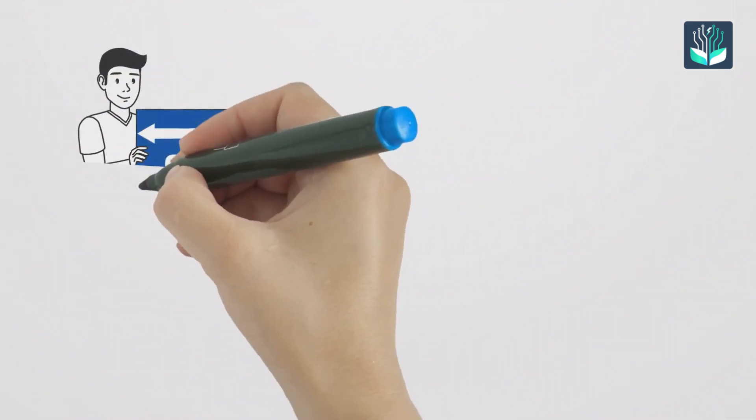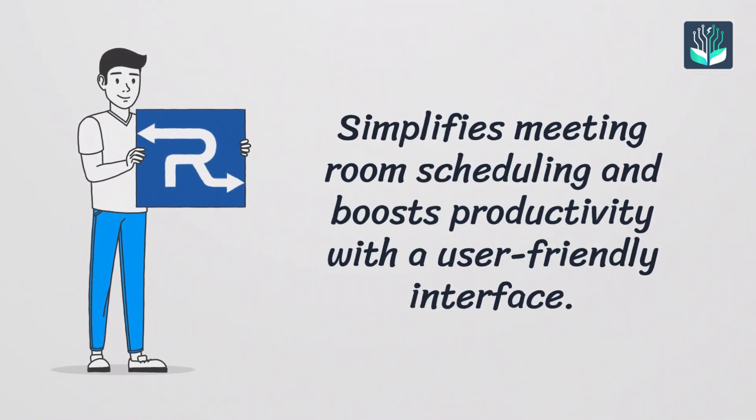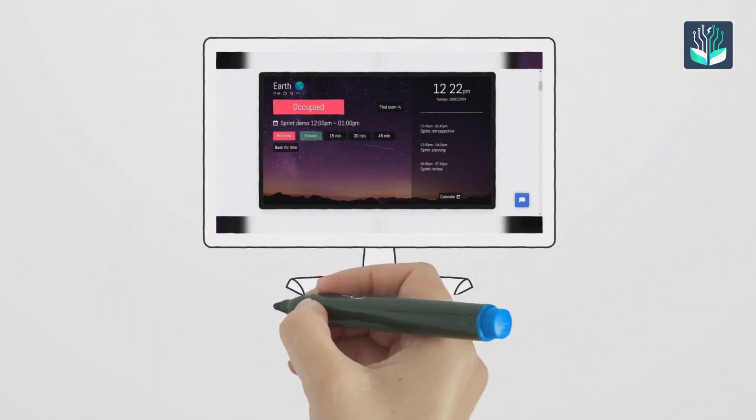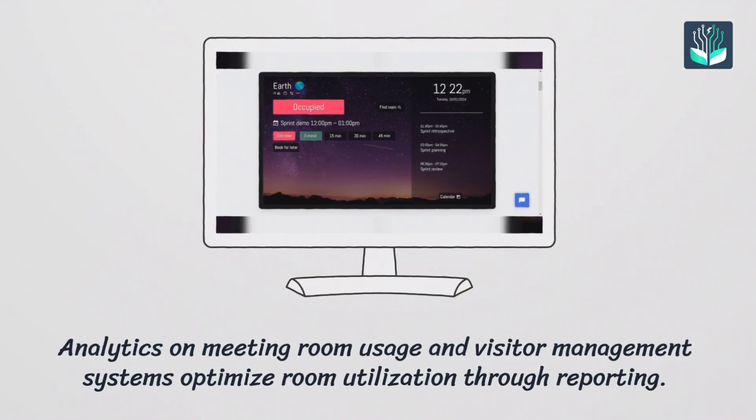Number one: Room Belt. This device-free online system simplifies meeting room scheduling and boosts productivity with a user-friendly interface. Features include analytics on meeting room usage and visitor management systems, optimizing room utilization through reporting.